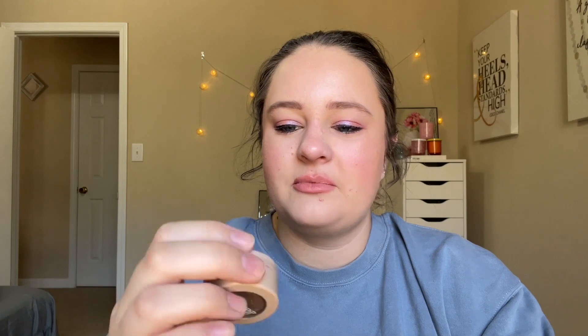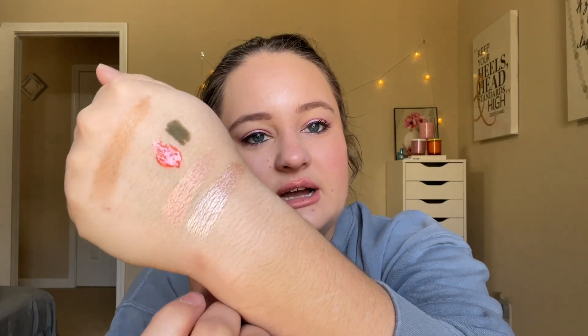Next we have an eyeshadow. This is from ColourPop — the Super Shock Shadow Ultra Metallic in Kouche. I talked about this before in my panned eyeshadows and in my products I've hit pan on, because I obviously have pan on it. This is a really pretty metallic — it's like a pinky, rosy-toned silver champagne. It's really pretty. I use this with other eyeshadows but also on its own for just a one-shadow look. I really like this one; I see why it's so famous.